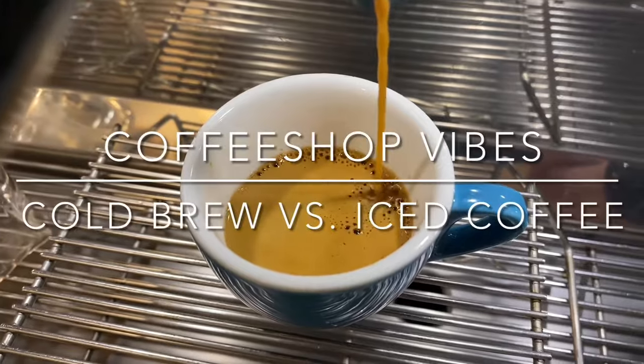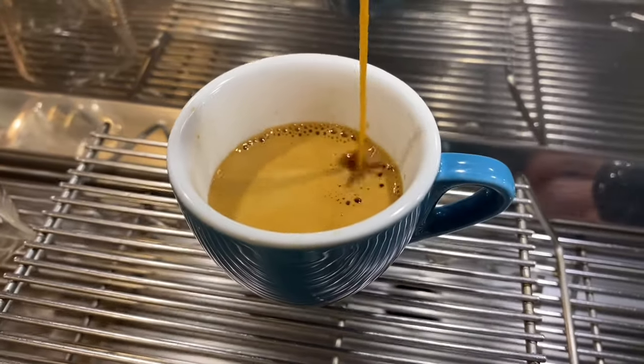Customer: I'll take a nice coffee. Barista: You mean a cold brew or a nice coffee? Customer: What's the difference? Hey guys, welcome to Coffee Shop Vibes. Welcome to East B.R.E. Coffee House. This is the YouTube show that helps you enhance your specialty coffee shop experience.